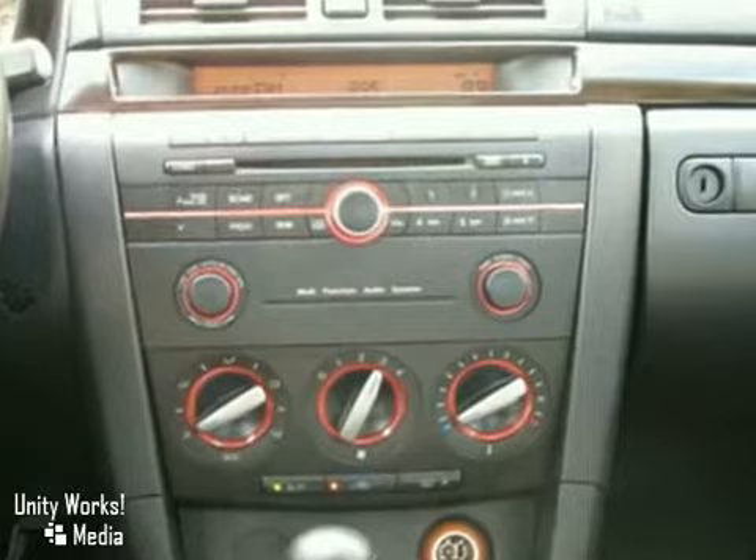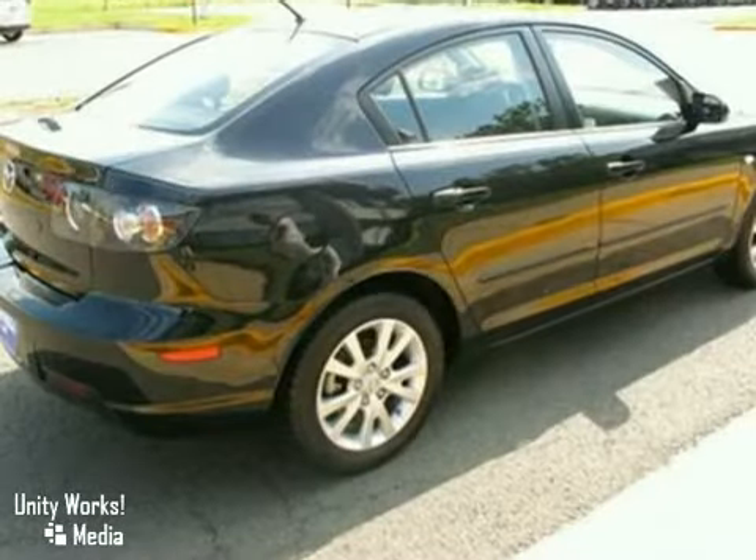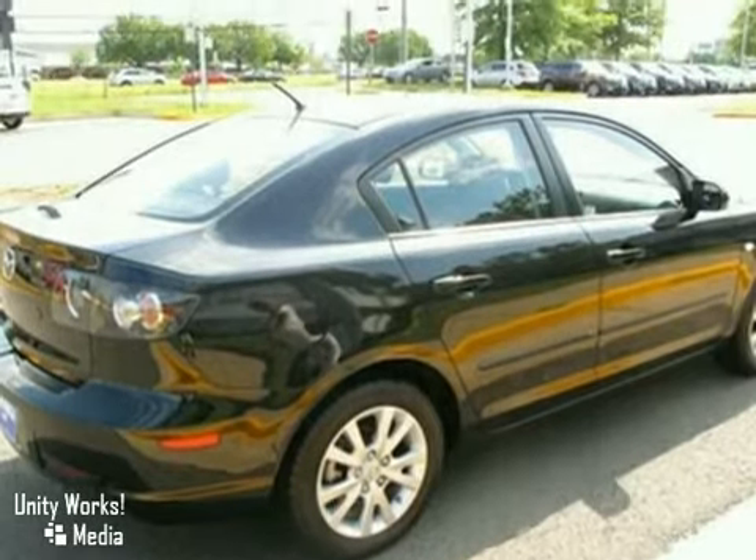With sleek styling, crisp performance and handling to match, the Mazda 3 is an extraordinary choice. Come on in today and take it for a test drive.